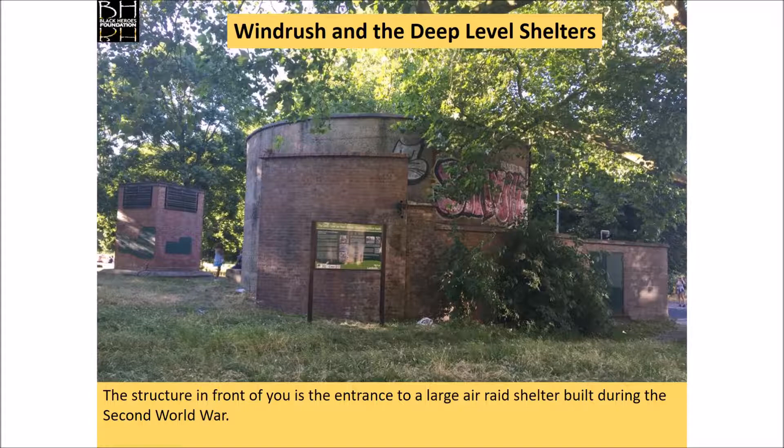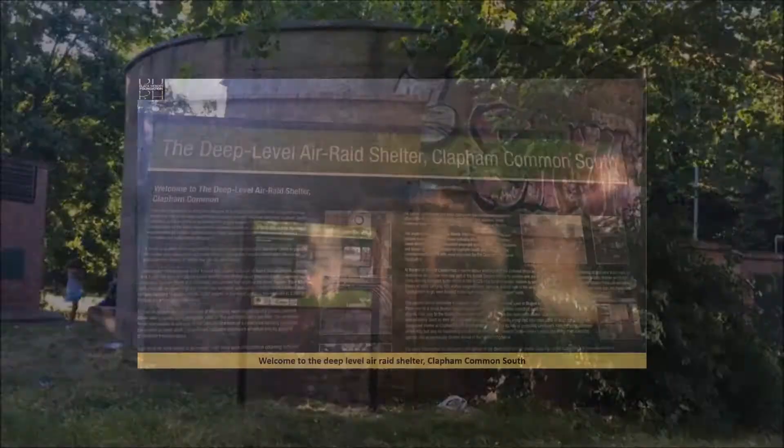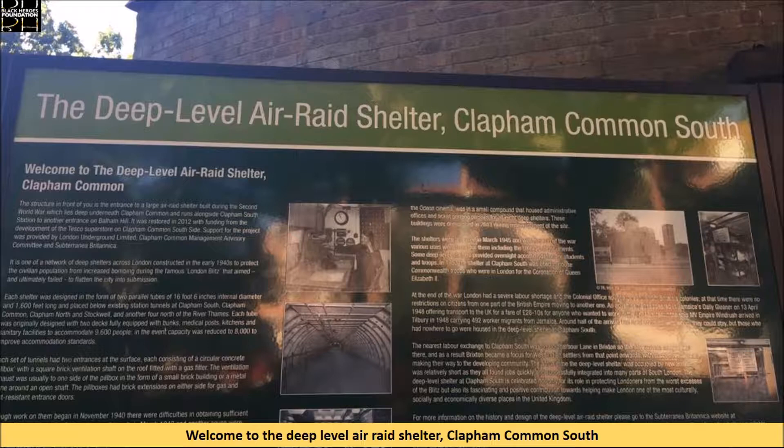Windrush and the deep level shelters. The structure in front of you is the entrance to a large air raid shelter built during the Second World War. Welcome to the deep level air raid shelter, Clapham Common South.